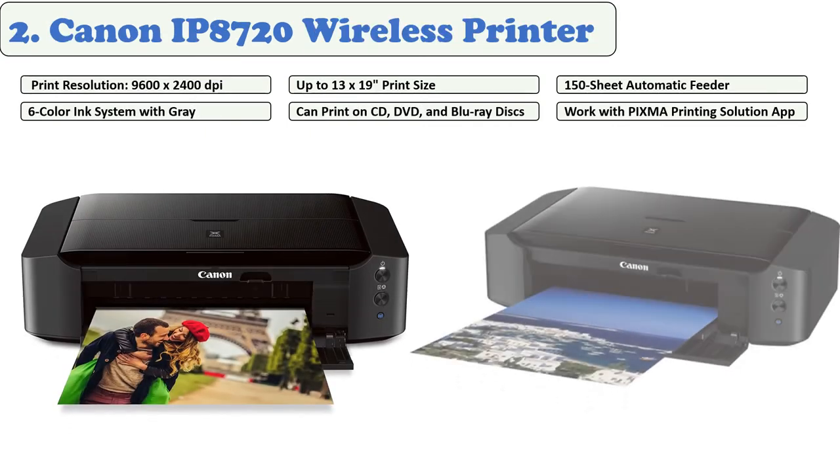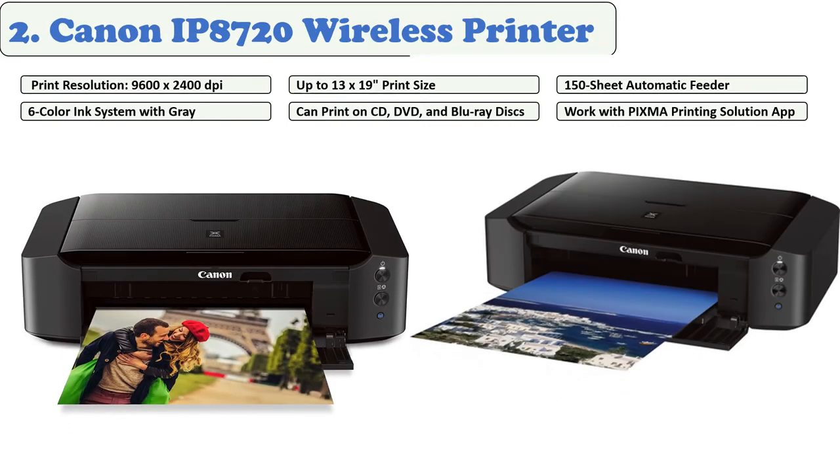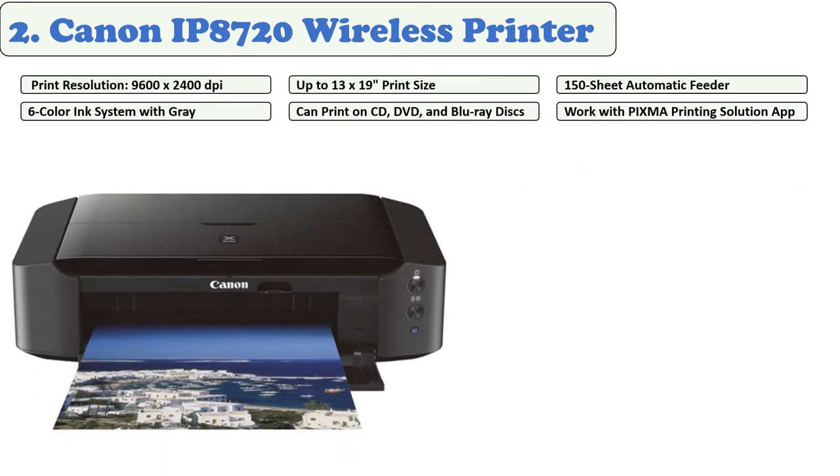At number two: Canon iP8720 wireless printer. This Canon printer is not only gorgeous but also highly functional. It is designed to fit perfectly in any home office or studio due to its sleek, low-profile design and matte black color. The printer features a six-color ink configuration which includes gray, meaning your images display excellent tonalities and colors.